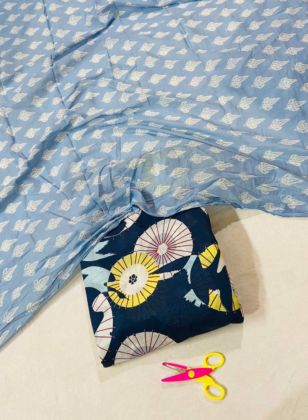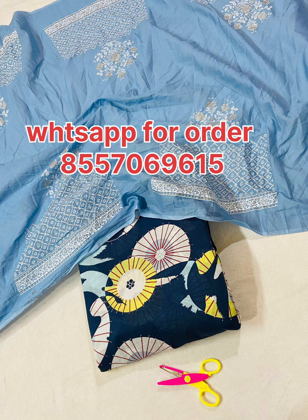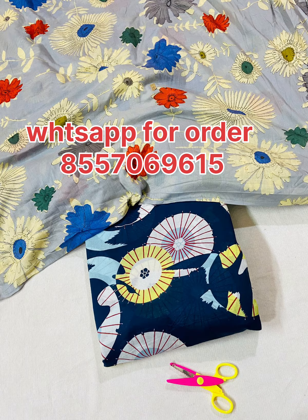Guys, if you want to order, I have a group link in the description. Look at this — you will get your order here. There is no cash on delivery; payment is advance.